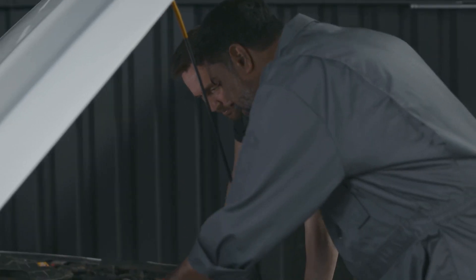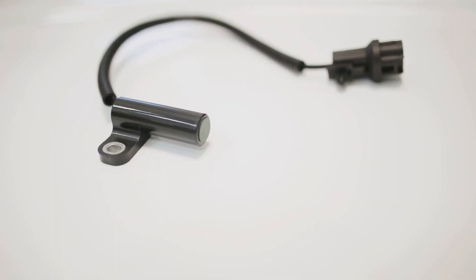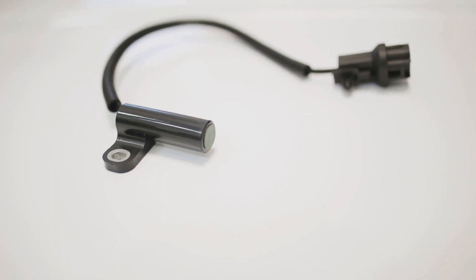First up, if your car has trouble starting or it just won't start at all, your crankshaft sensor could be to blame. This little sensor plays a big role in keeping your engine running smoothly.